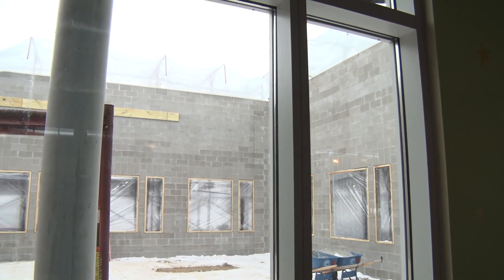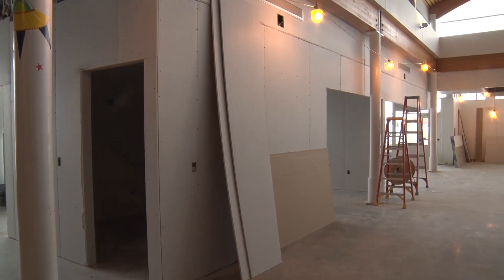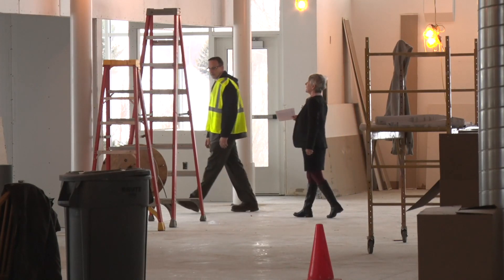Hi, I'm Margaret Stone, director of Dakota County Library, here to give you another update on the Heritage Library construction project. You can probably see from the outside that the exterior wall of the addition is just about complete. Inside, we're framing up the new rooms including the maker space, the I-lab, and the new small study rooms and conference rooms.